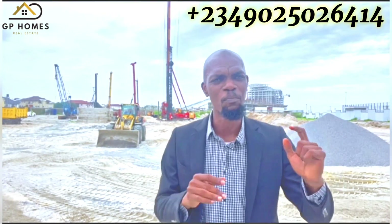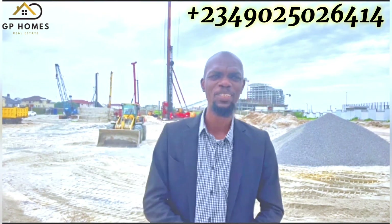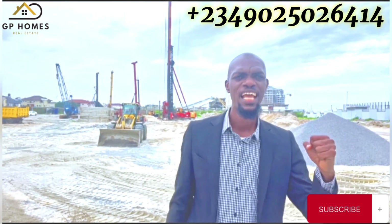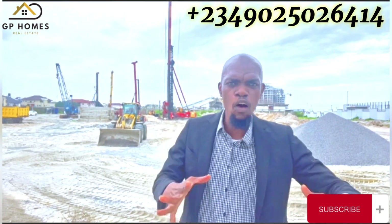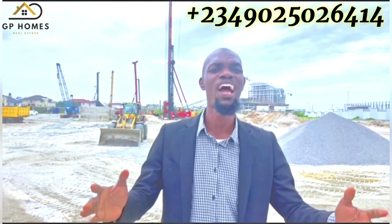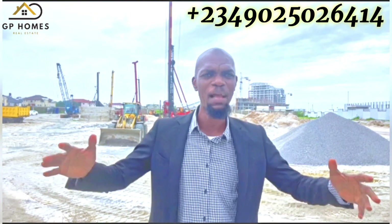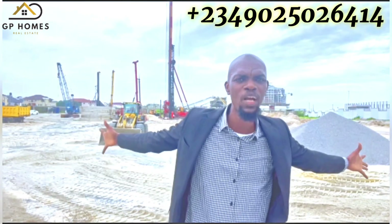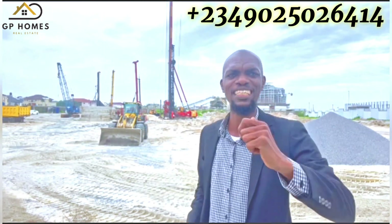Unlock the potential of prime real estate in Victoria Island with our exceptional offerings. Experience the allure of urban living in a brilliant community surrounded by world-class amenities and breathtaking views. Invest in a future of prosperity and seize the opportunity to own a piece of Victoria Island's prestigious landscape.